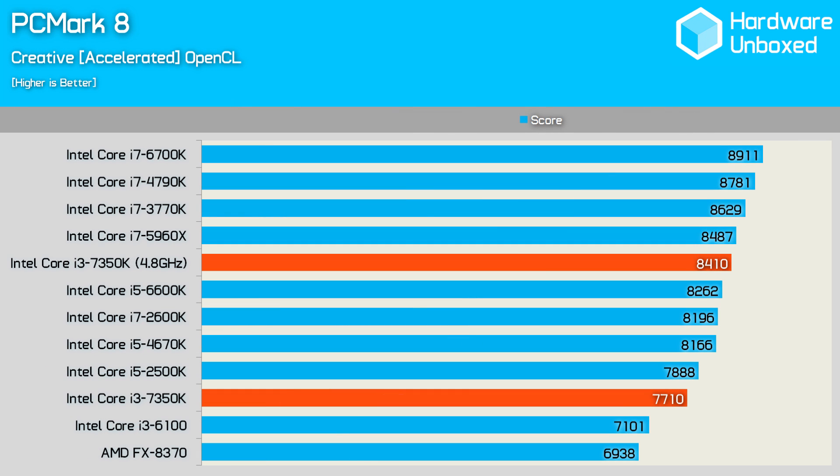Before jumping to the gaming and application results, here's a quick look at the PCMark 8 Creative Benchmark. Here the overclock netted us 9% more performance, resulting in a score of 8,410 points. That's actually higher than the stock-clocked Core i5 processors. Still, this is of course a synthetic benchmark, so let's not read too much into those results just yet.